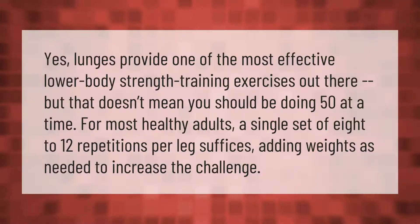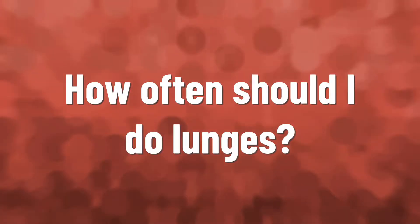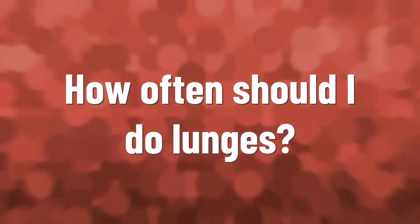Lunges provide one of the most effective lower body strength training exercises out there, but that doesn't mean you should be doing 50 at a time. For most healthy adults, a single set of 8 to 12 repetitions per leg suffices, adding weights as needed to increase the challenge.